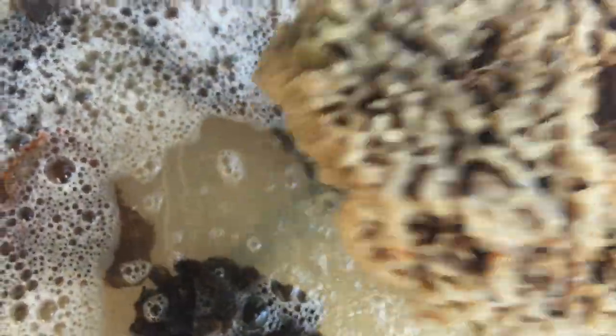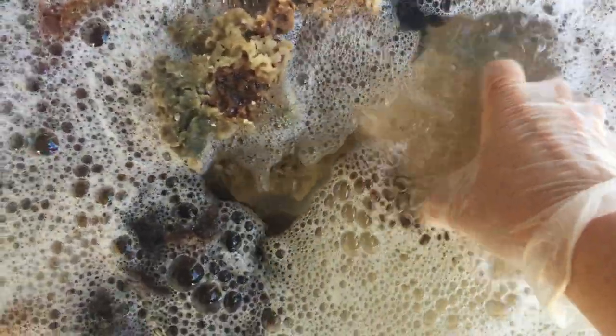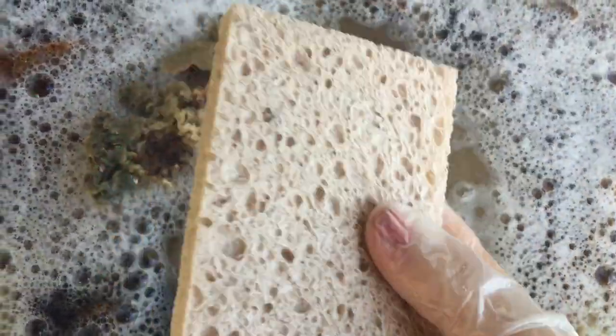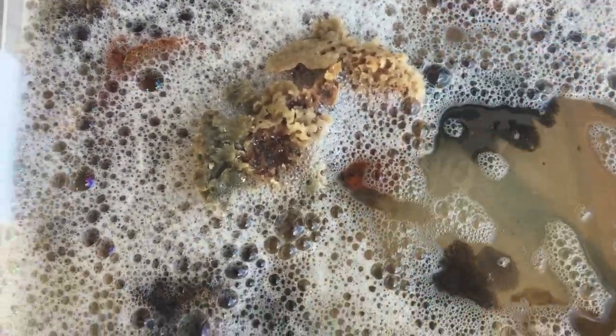You can see how the water is going through the holes and the sponge is soaking it up — just soaking it up — and I can squeeze it out just like a sponge from the store. Wow, so similar, so much the same! Let me try the blue one I have here.